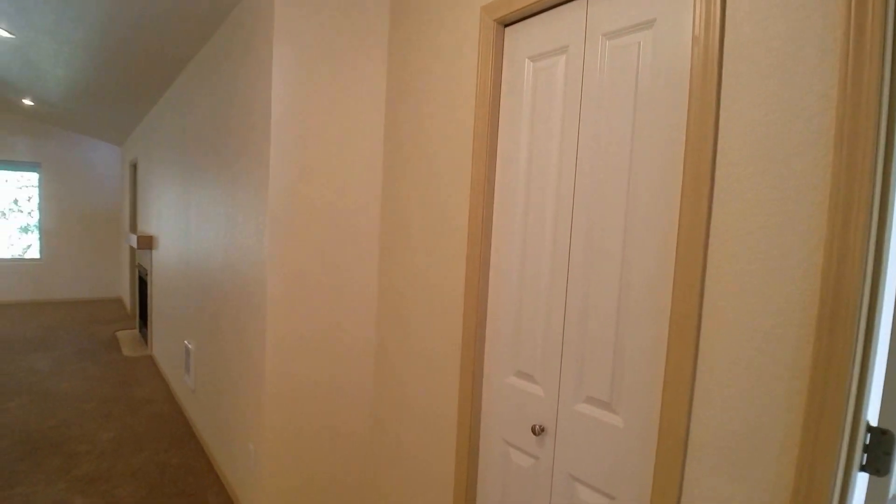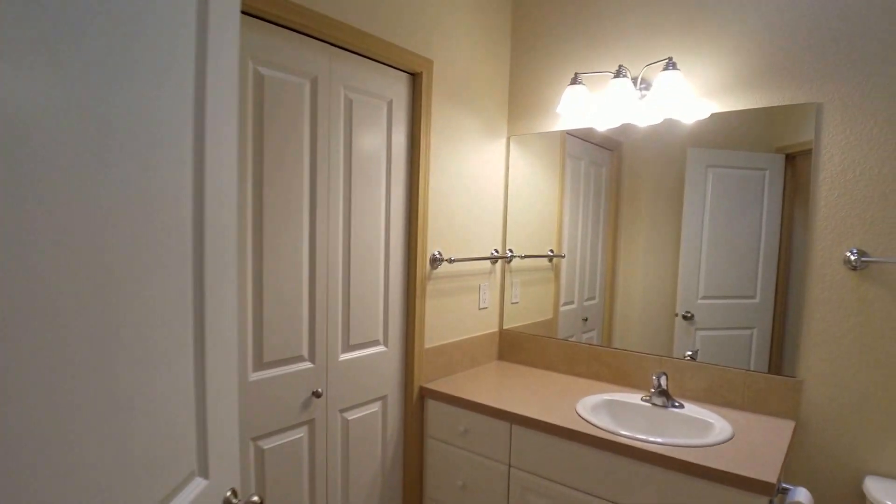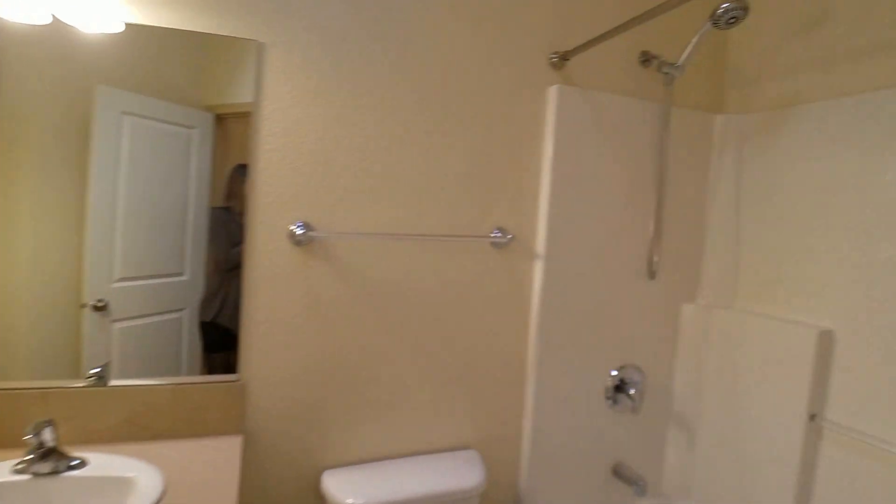There is a coat closet to our right off the entry and then to the left is the main bath. Let's take a look at that. It does have a linen closet and a shower tub combo.